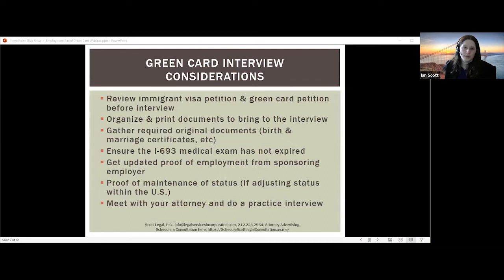Looking at green card interview considerations: once you've gotten through the PERM process, the I-140 approval, and the I-485 or consular processing petition has been reviewed, you're finally at the interview stage. Before your interview, you really want to review your visa petition and your green card petition. The I-140 petition will have information about the job offer, the company, and the work you'll be doing. The I-485 will have biographic information, immigration history, and criminal history. Review both to make sure you're familiar with all your responses, particularly if there are any red flags such as times you've been out of status or any criminal issues.